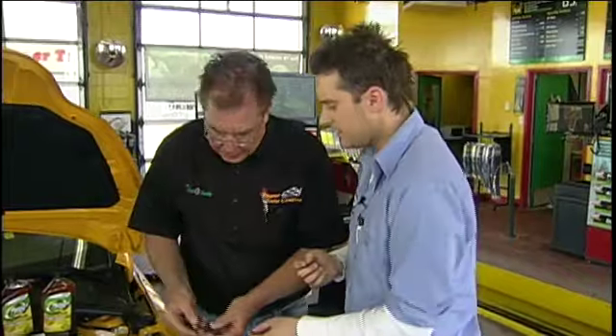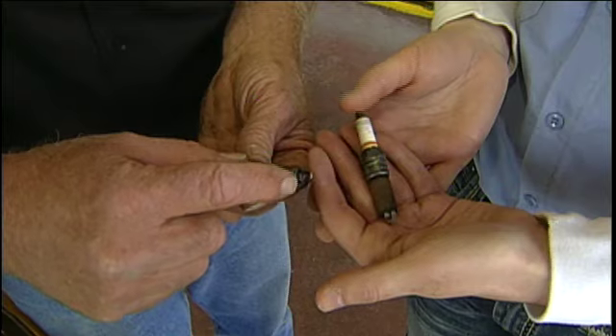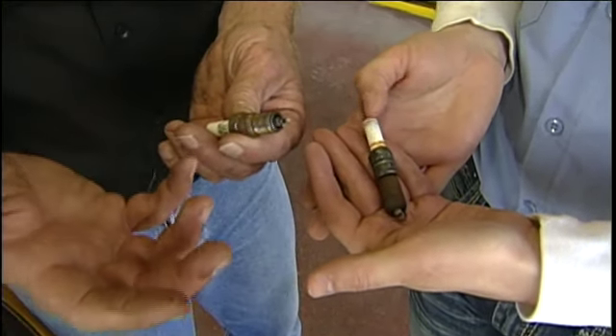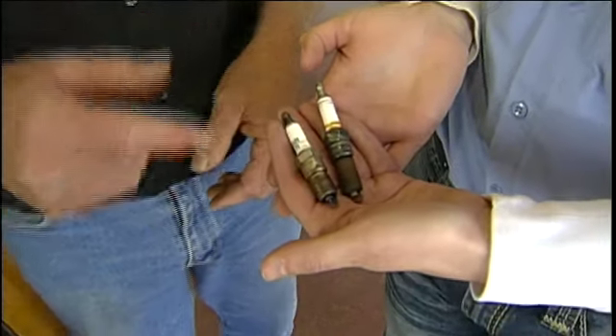Also spark plugs — when they get older, let's take a look at these. These are spark plugs I removed from engines recently and they're quite worn. The engines still ran okay, but they weren't getting the fuel economy they should get, so replacing them can really up the fuel economy.